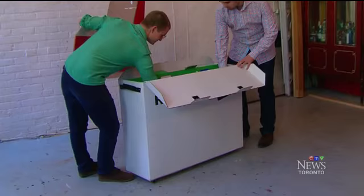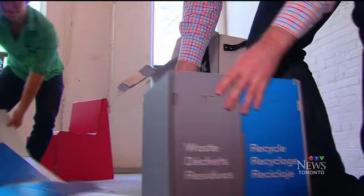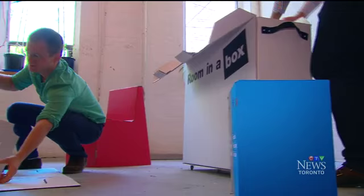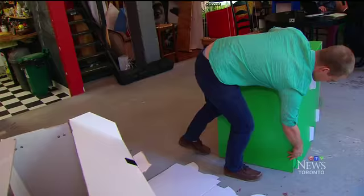The idea is simple enough. Take the main things that a student would need to move into a dorm room and put it all in one box. Our Paper Life is a small Toronto company that has developed a new concept that they think could take off worldwide — make furniture out of laminated cardboard that can be put together without tools or glue.